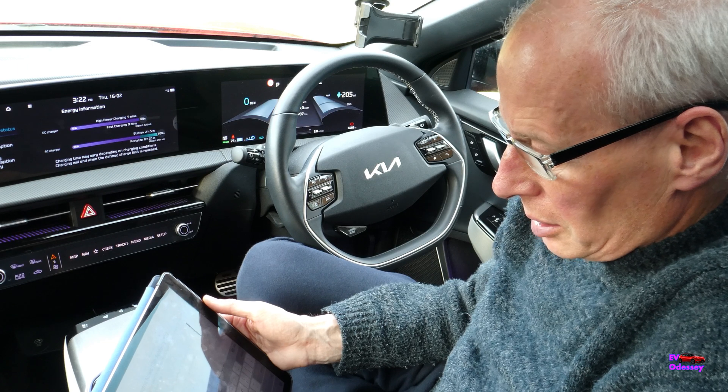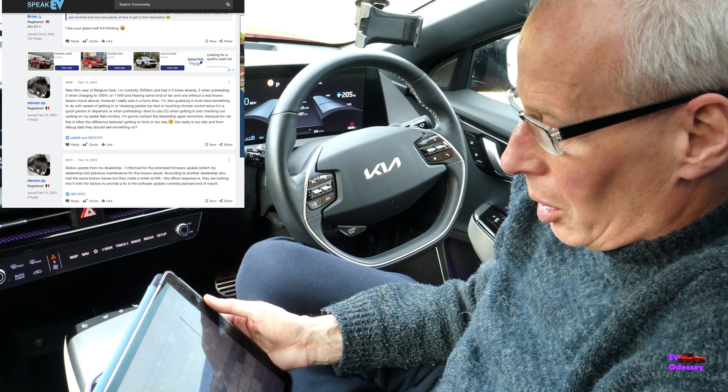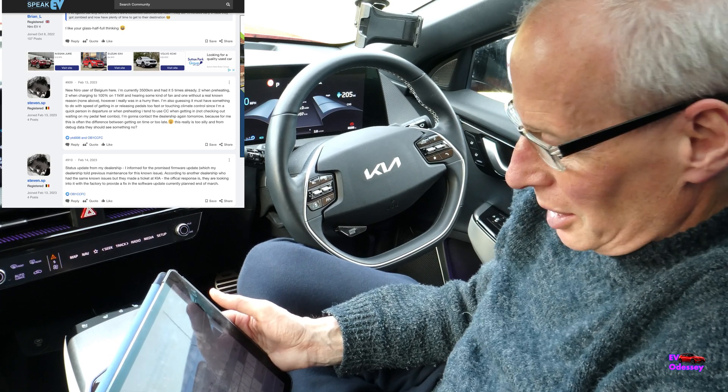The latest on the Niro zombie mode: there's a forum rumor saying the fix will be out at the end of March, but somebody on the same thread asked 'what year?' — so we shall see.